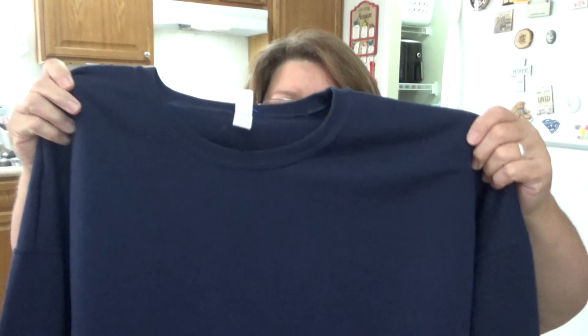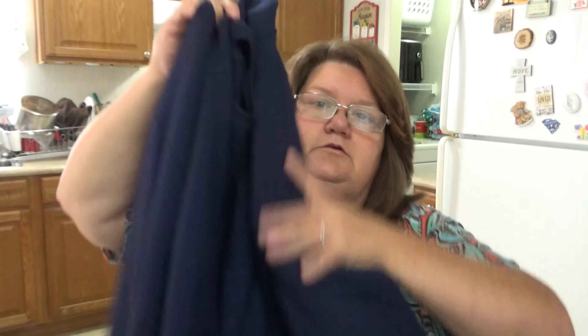This next one is just a basic sweatshirt for my husband — it's by Jerseys, a 3X. He likes to wear these when he goes fishing on cool mornings, just over his shirts. It's just a basic blue sweatshirt for him. He likes long shirts and it's hard to find them, but he doesn't mind sweatshirts because he just puts them on over his clothes kind of like a jacket, so he doesn't care if it's long or not.